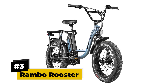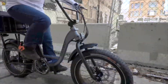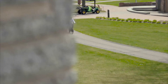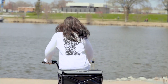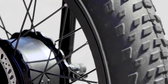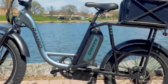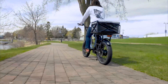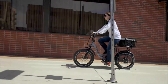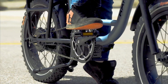Number three: Rambo Rooster. Choose the Rambo Rooster fat tire electric bike if you need an easy everyday ride with innate power. This city bike sports a powerful 750-watt Bafang motor that delivers a top speed of 20 miles per hour. The Rooster comes with double-walled rims and Kenda 20-inch fat tires for excellent off-road capabilities. Its ultra-high-capacity lithium battery pack gives it an incredible range of 35 miles, so it won't lose charge halfway through your commute. It features the classic step-through frame that makes it easy to ride on routes with plenty of stops.